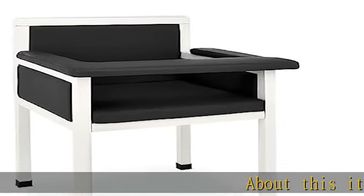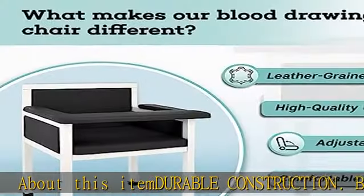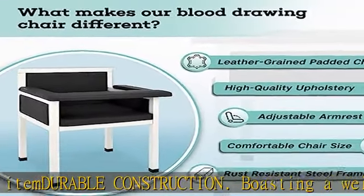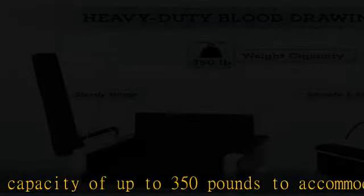About this item: durable construction. Boasting a weight capacity of up to 350 pounds to accommodate most patients, the Attermed is expertly constructed using a powder-coated steel frame to ensure long-term durability and use for years to come.